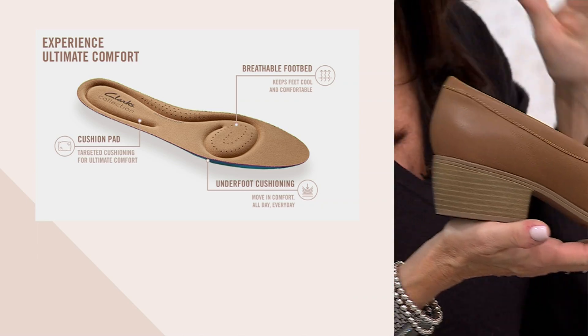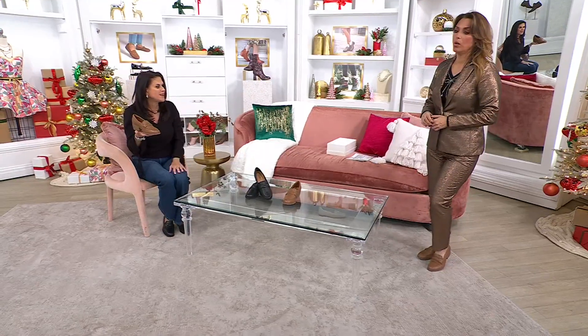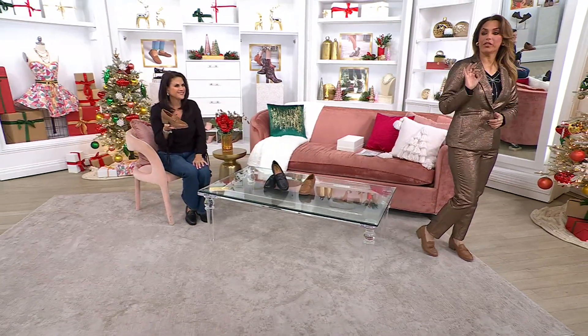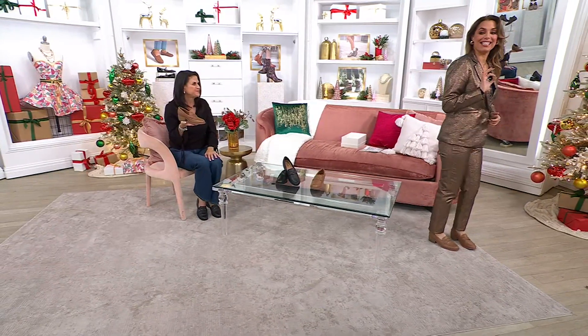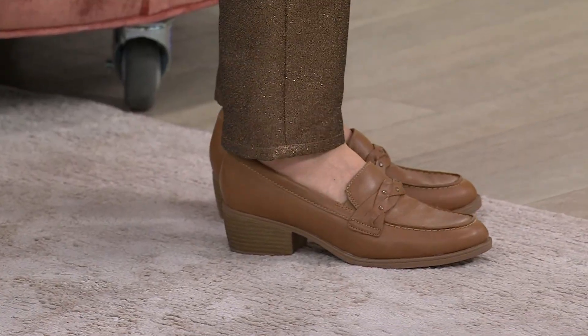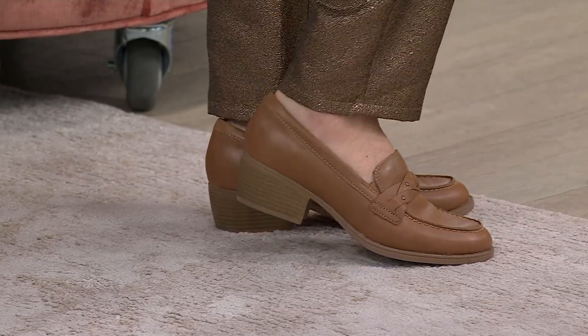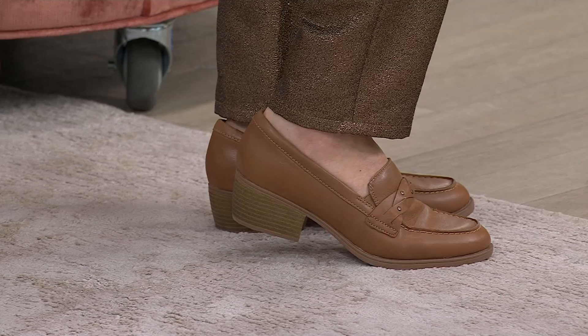Just two great colors to choose from — easy to wear, versatile style. One and three quarter inches in that stacked heel, and truly how it feels on the foot and on the body, it's like you're wearing a flat, but you are getting that little bit of lift and that little bit of extra dressiness.